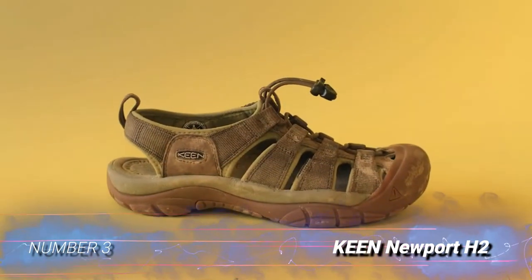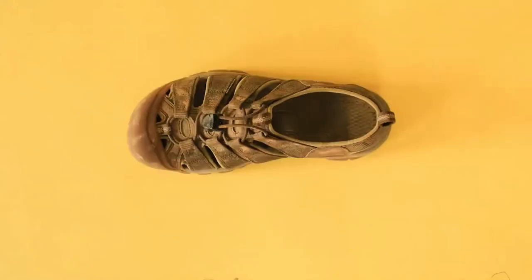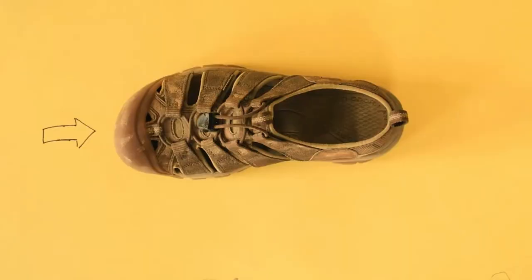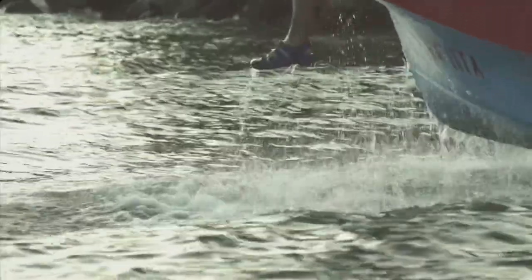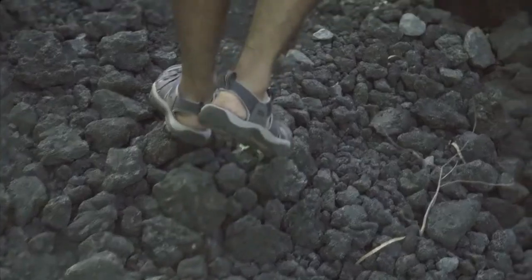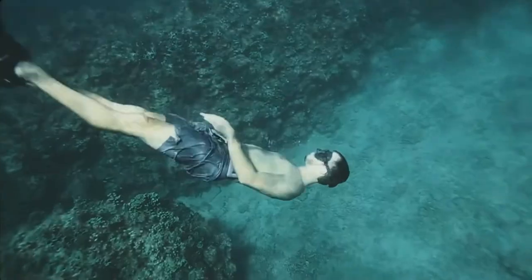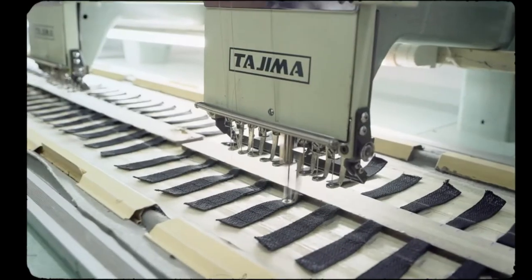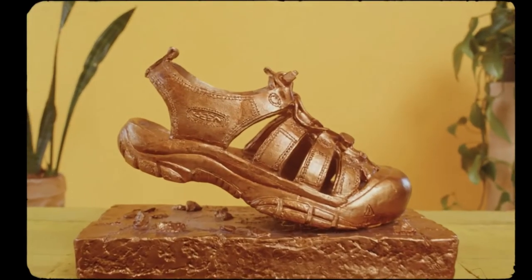Number 3: Keen Newport H2. If you're looking for the freedom of a hiking sandal but you'd prefer to never experience stubbed toes or stick stabs, you'll love the Keen Newport H2. With a burly rubber toe cap and a substantial upper, the Newports feel more like a hiking shoe with the spirit of a hiking sandal. Because these shoes are a little bulkier and heavier than some of the others on our list, they don't work quite as well in the water as they do on the trail. For first-time sandal hikers or those who want some extra protection, the Newports are pretty hard to beat.